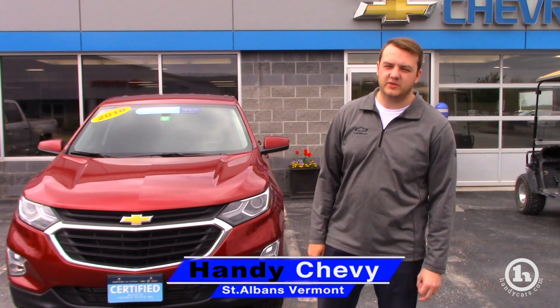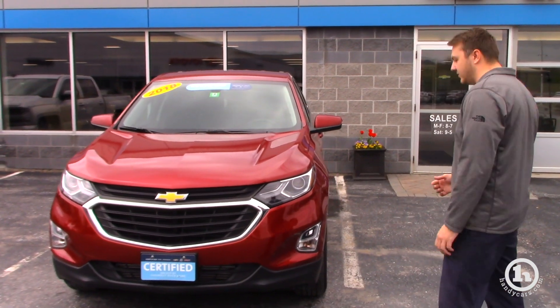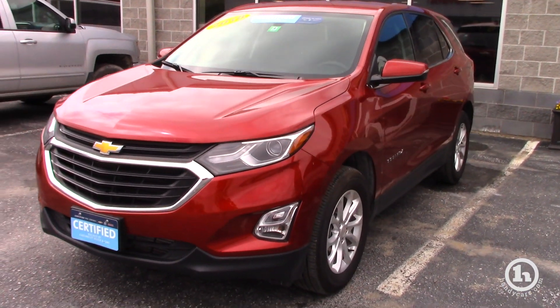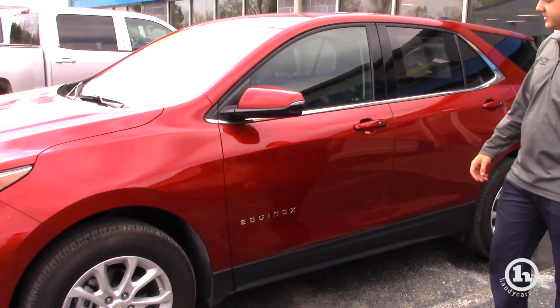Hi Linda, this is Zach here from Handy Chevy. I just received your inquiry on this 2018 Chevy Equinox. This one is in the Cajun red tint coat — it's a very nice car, only 17,000 miles on it, which is going to be certified.